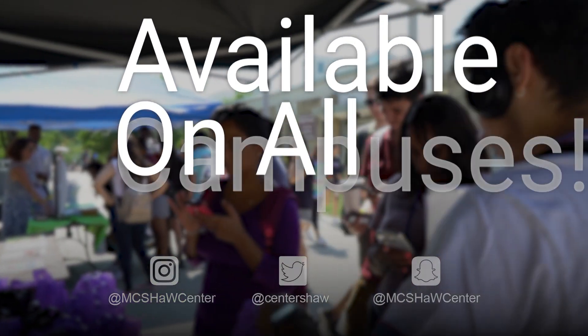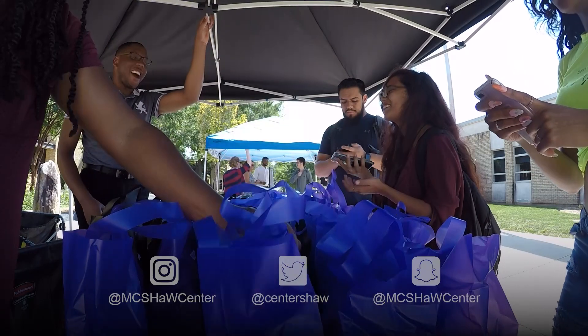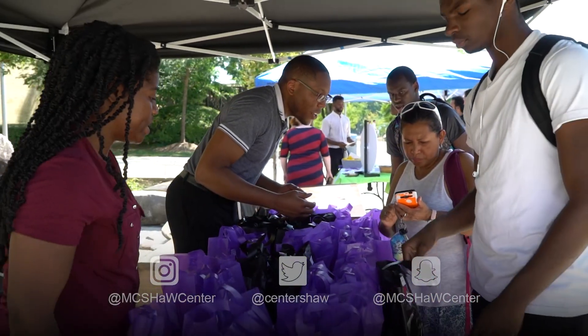The grab-and-go snack bags are available on all campuses, including WDCE. Though the program is centered around those in need, any Montgomery College student is allowed to take a snack bag.